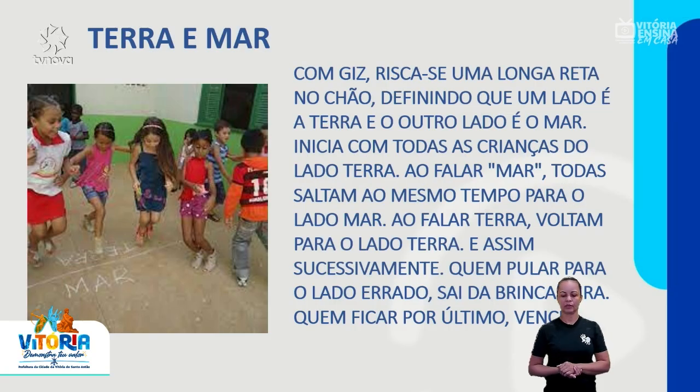Com giz, risca-se uma longa reta no chão, definindo que um lado é a terra e o outro lado é o mar. Inicia com todas as crianças do lado terra. Ao falar 'mar', todas saltam ao mesmo tempo para o lado mar. Ao falar 'terra', voltam para o lado terra, e assim sucessivamente. Quem pular para o lado errado sai da brincadeira. Quem fica por último vence.